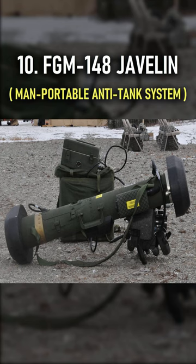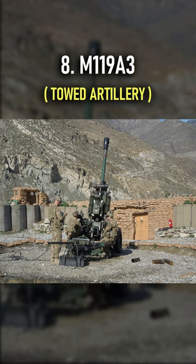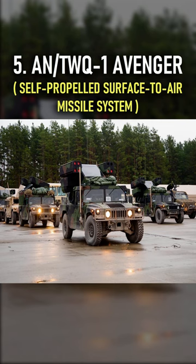Number 10 is the FGM-148 Javelin. Number 9 is the M2A2 ODS-SA Bradley. Number 8 is the M119A3. Number 7 is the M1A1 Abrams. Number 6 is the M777A2. Number 5 is the ANTWQ-1 Avenger.